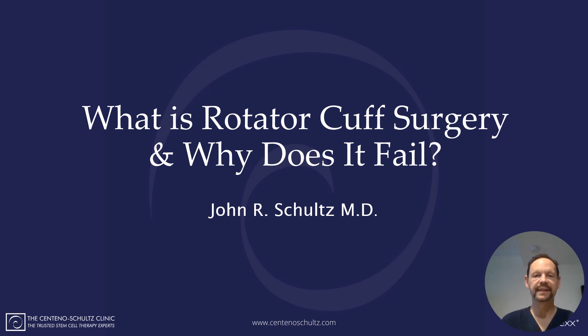Hey everybody, Dr. Schultz with the Centeno-Schultz Clinic with another weekly update. It's hard to believe it's the summer of 2024. Thanks for checking in today. We're going to be talking about what exactly is rotator cuff surgery and why does it fail?